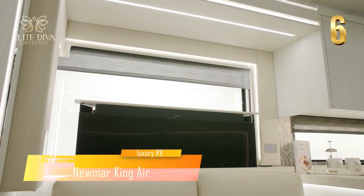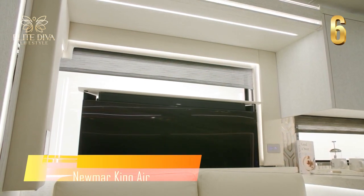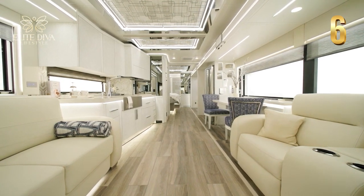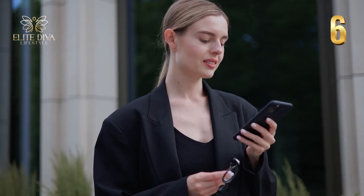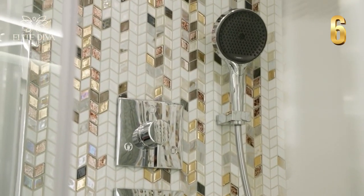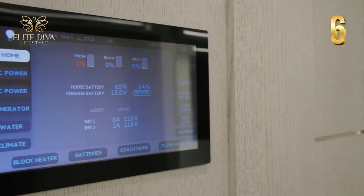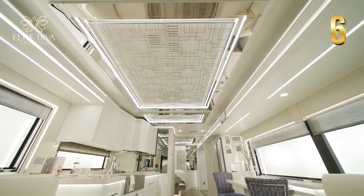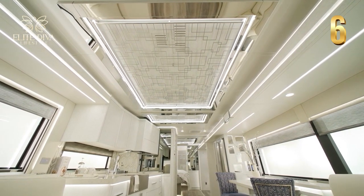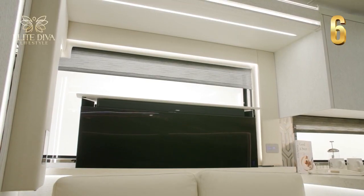Another option crafted by experts is the New Marking Air. This brand has been highlighted for making cutting-edge technology available in their motorhomes, with a stylish interior perfect for tech-savvy divas. It incorporates the latest featured equipment such as a hydraulic heating system and well-rounded camera monitoring systems to ensure safety and convenience.